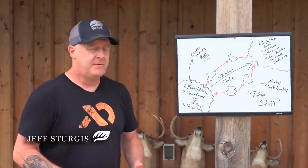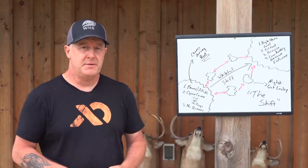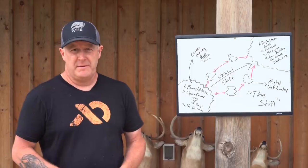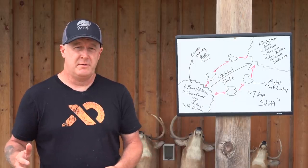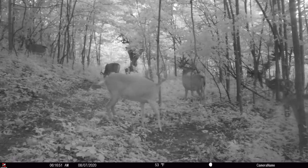Quite a few years ago I coined the phrase the annual whitetail shift, and that's based on my observations — whether it was big public land, UPM Michigan, Southern Michigan, Southwest Wisconsin, Pennsylvania, whatever it might be — where there's a definite shift of mature bucks from their summer grounds or summer habitat to their fall habitat.